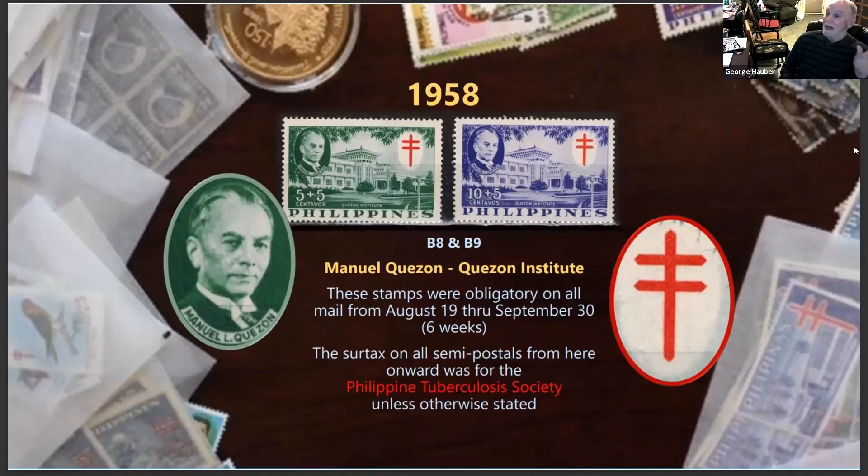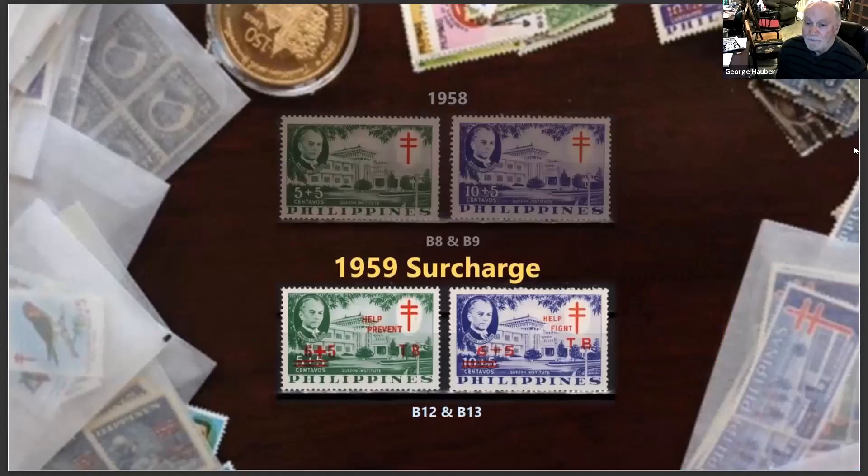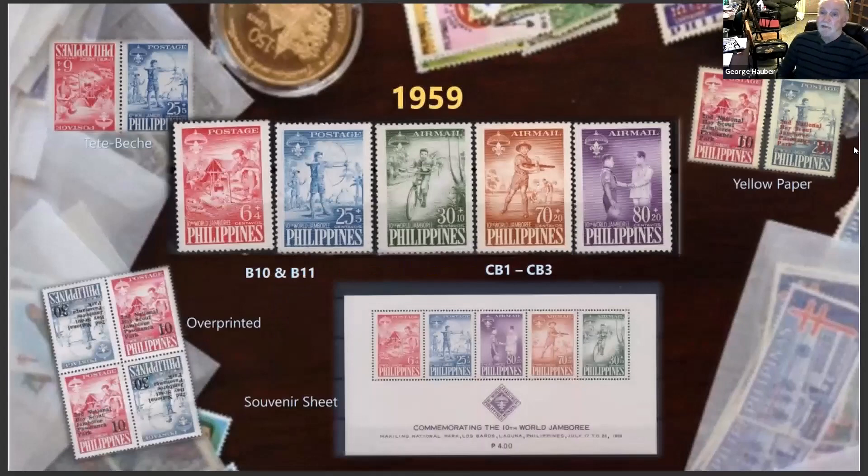The surtax on all the semi-postals from here on, including this one, was for the purpose of supporting the Philippine Tuberculosis Society unless otherwise stated. Then out of the blue in 1959 comes the 10th World Scouting Jamboree in the Philippines. There was a world jamboree and they came up with a whole slew of different variations of five stamps.